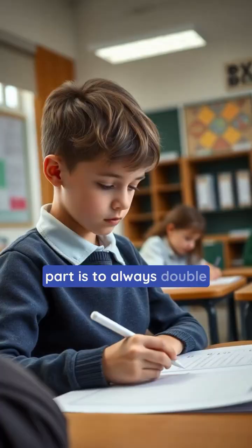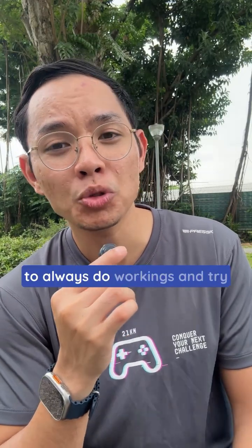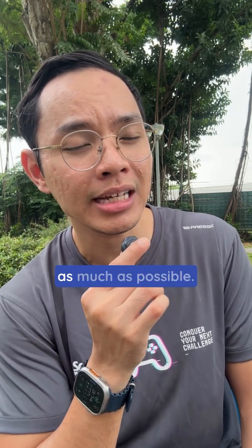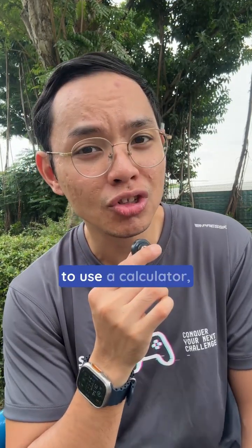The second and last part is to always double check your calculation. Number one is to always do workings and try not to use mental math as much as possible. And number two, if the paper allows you to use the calculator, use the calculator.